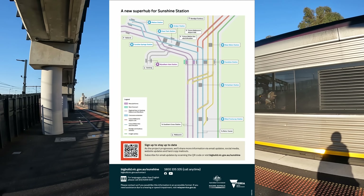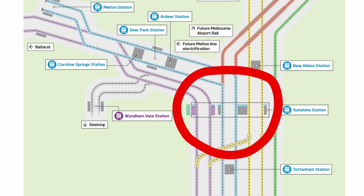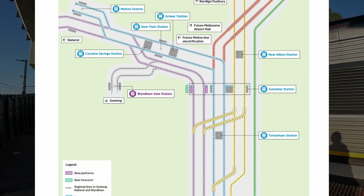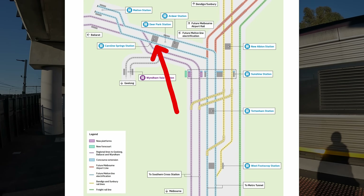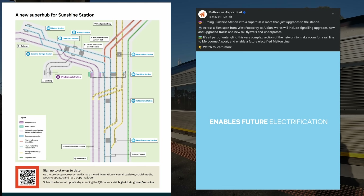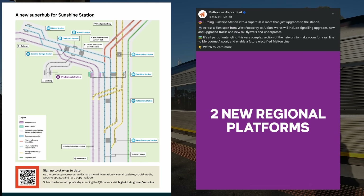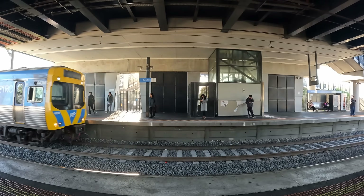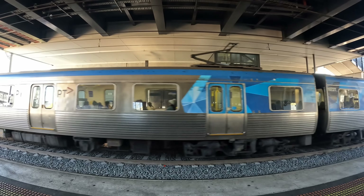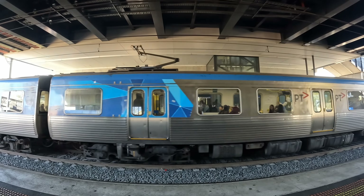Looking at the public diagram released with the recent announcement, we can see most obviously that Sunshine will be getting a new pair of platforms, bringing the total to six. However, there's a lot more to it than that, and the track layout changes reach all the way from West Footscray at the city end, out to Caroline Springs and Albion. There's also an animated video version of the diagram, but this is all pretty clearly a simplification aimed at general public consumption. There are a few parts which are obviously missing detail, so I thought I'd make this video with my own version of the diagram. I will be speculating on a few things because the publicly available information is pretty light on detail, but I'm fairly confident the most important bits are correct.